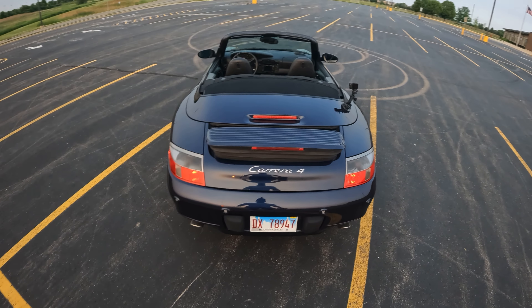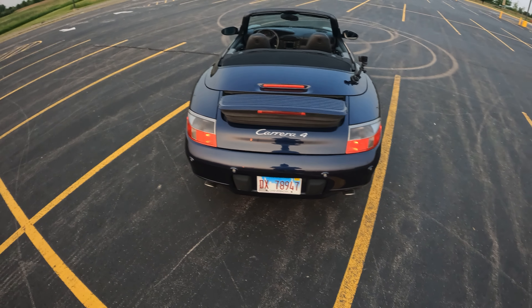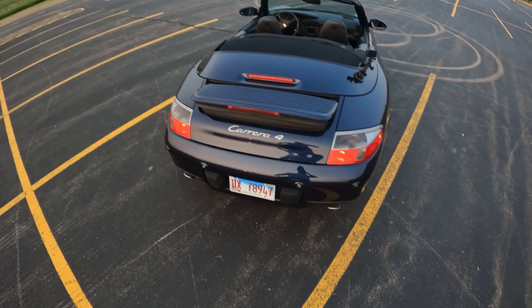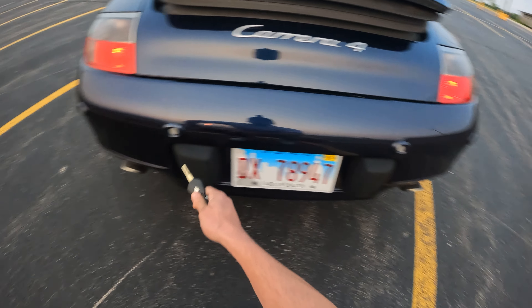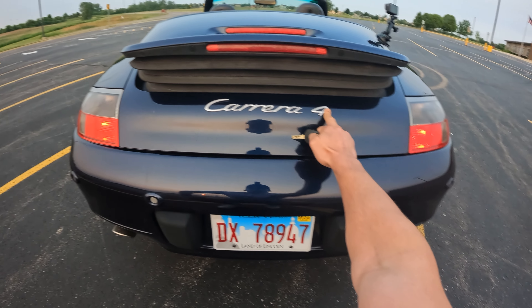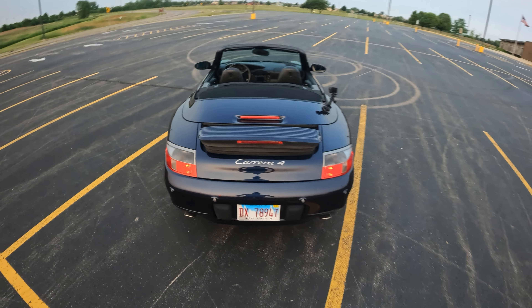If you look at the back, you have this pretty sweet speed-adjusted spoiler that pops out. It still looks good and kind of follows that iconic ducktail spoiler of earlier variants of the 911. We get the dual exhaust and a good-looking bumper. This version actually comes with parking sensors included as an option. You get the Carrera 4 badge so you don't forget what 911 you're driving, and overall it's a good-looking back.